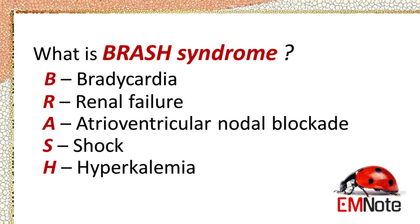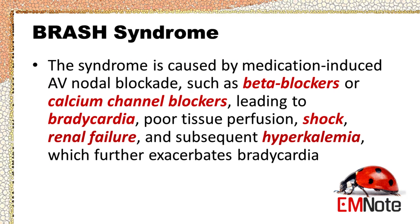BRASH syndrome is a constellation of symptoms that includes bradycardia, renal failure, atrioventricular nodal blockade, shock, and hyperkalemia. The syndrome is caused by medication-induced AV nodal blockade such as beta blockers or calcium channel blockers, leading to bradycardia, poor tissue perfusion, shock, renal failure, and subsequent hyperkalemia, which further exacerbates bradycardia. In this lecture we will discuss the pathophysiology, clinical features, and management of BRASH syndrome.